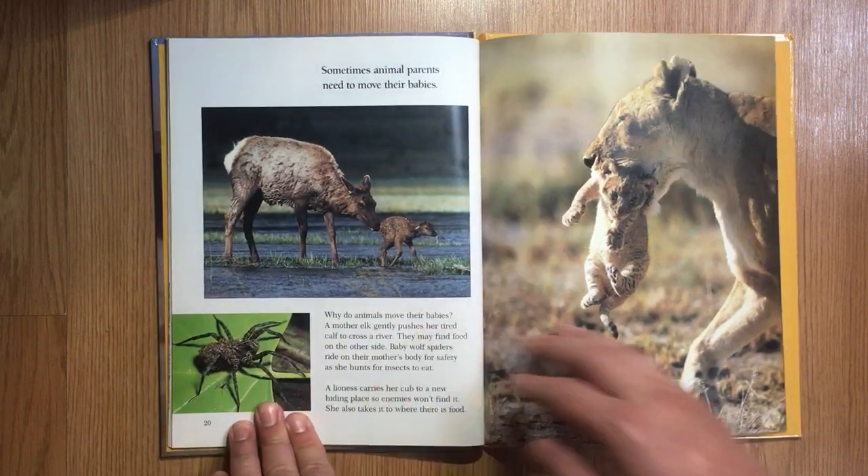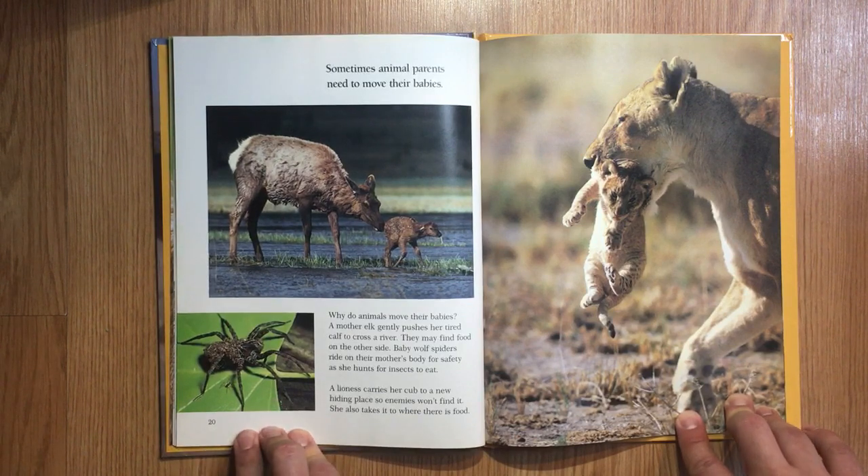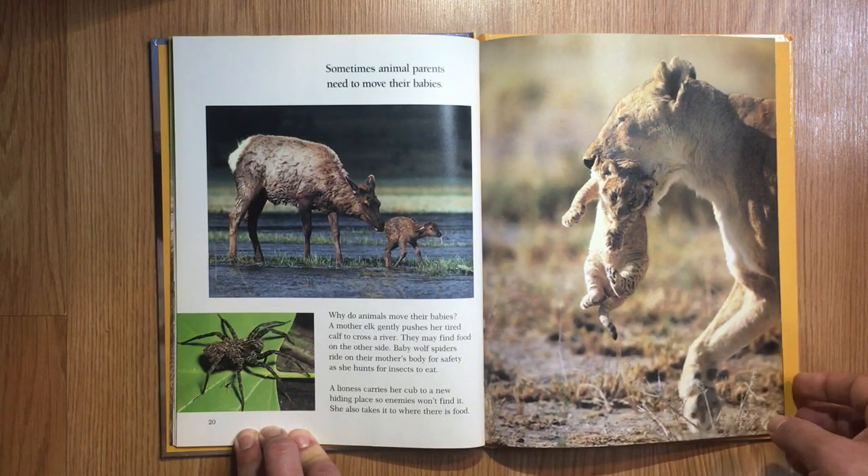Sometimes animal parents need to move their babies. A mother elk gently pushes her tired calf to cross a river — they may find food on the other side. Baby wolf spiders ride on their mother's body for safety as she hunts for insects to eat. A lioness carries her cub to a new hiding place so enemies won't find it, and also takes it where there is food.